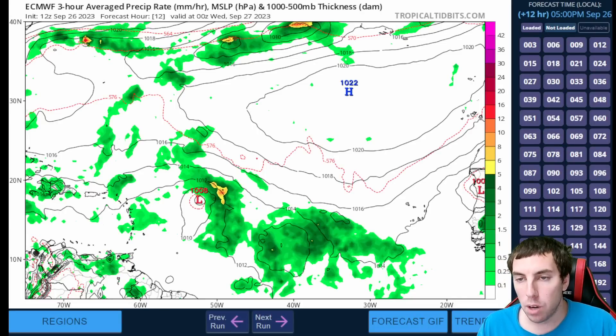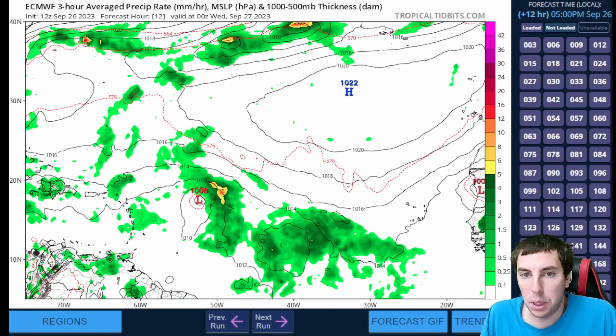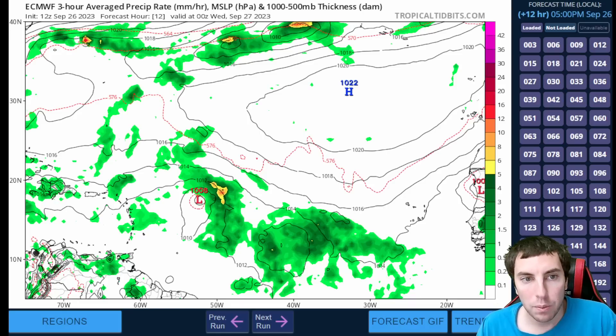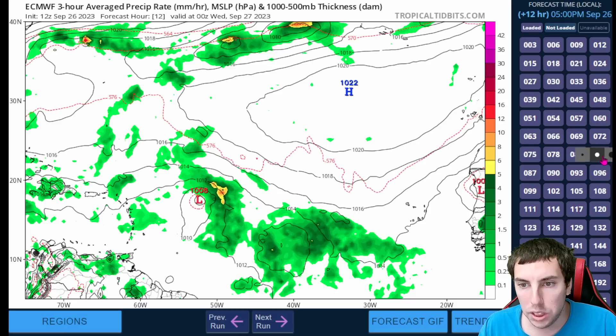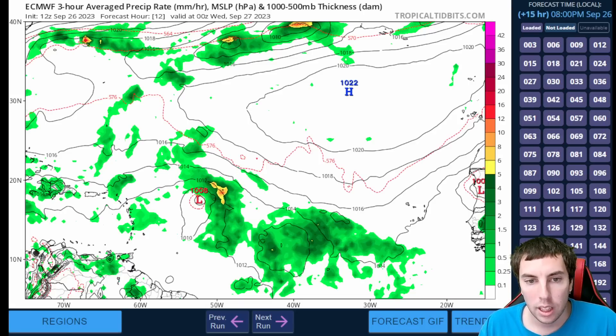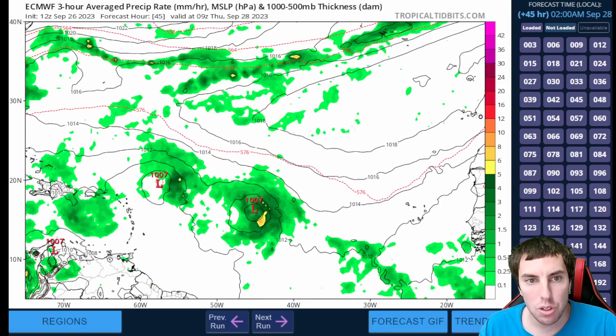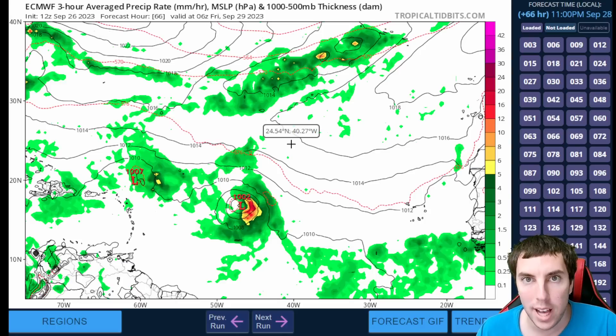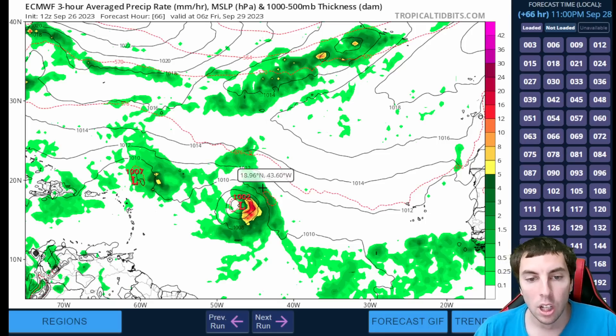Looking at the latest Euro model — the GFS is an outlier, but we will include the GFS and Canadian models in today's update so we're not cherry-picking. First, looking at the Euro for this afternoon, we can see Philippe over here notice how sheared it is, while our system down here is not sheared — there's a lot of green, a lot of deep convection associated with the system. Going out to about 48 hours, we can see where our system is now; it's going to try to move northwest as it tries to consolidate.